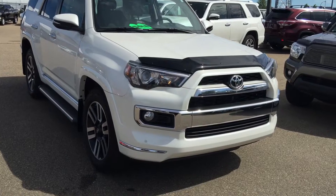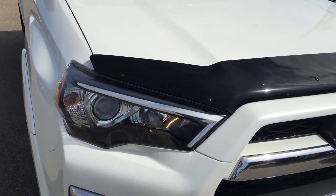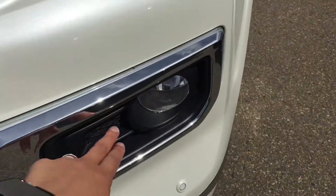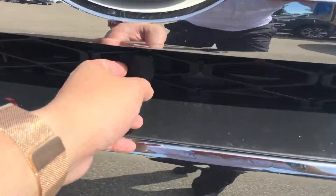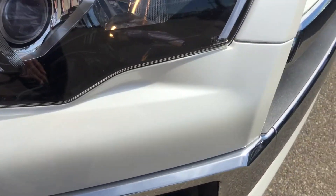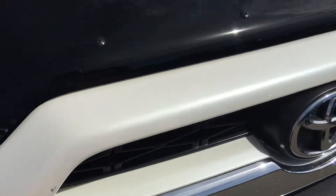This vehicle is fully loaded and has a few accessories on it as well. You can see they have a hood deflector, clock light, parking sensor on the front, and a block heater. They also came with 3M protectors on the hood, fenders, and the entire bumper, as well as 3M on the grille.